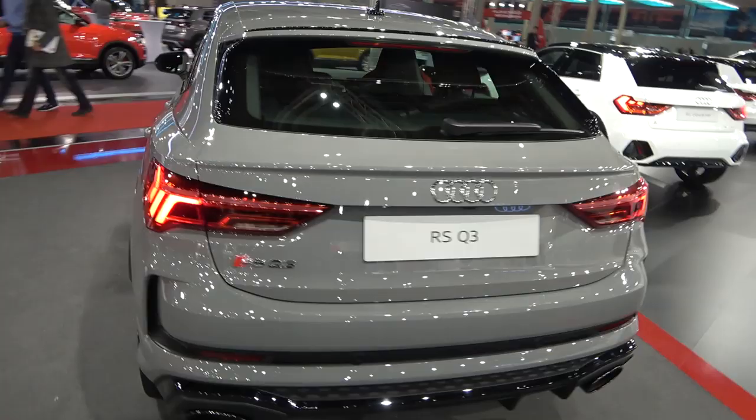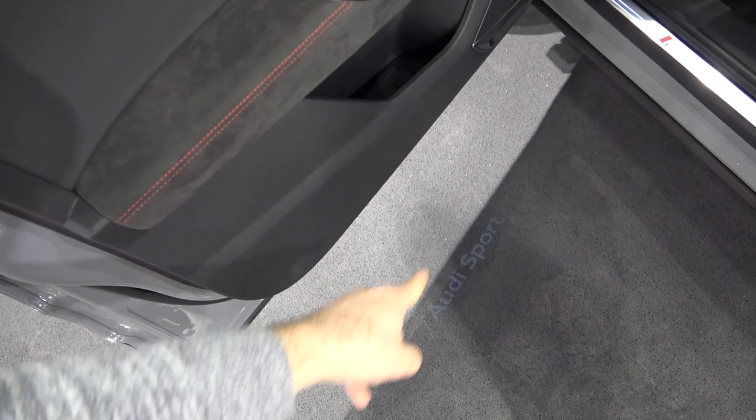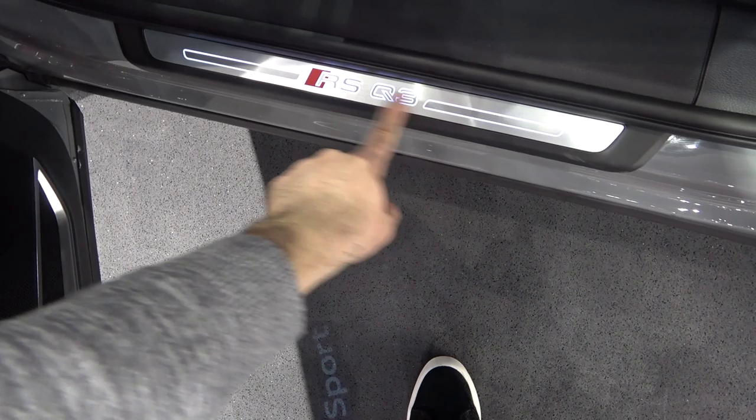Now it's time to enter and let me show you what this car has to offer from inside. Immediately you are greeted with the Audi Sport illumination on the floor, projected from projectors here in the door. You also have Alcantara in combination with red stitching, also ambient lights in here, and you're greeted with an illuminated RS Q3 badge.